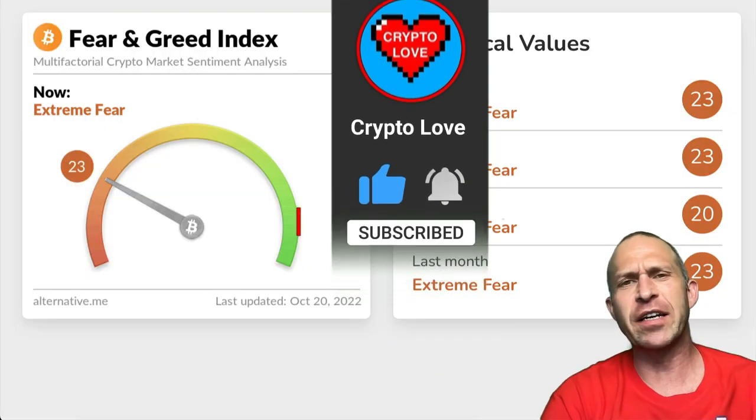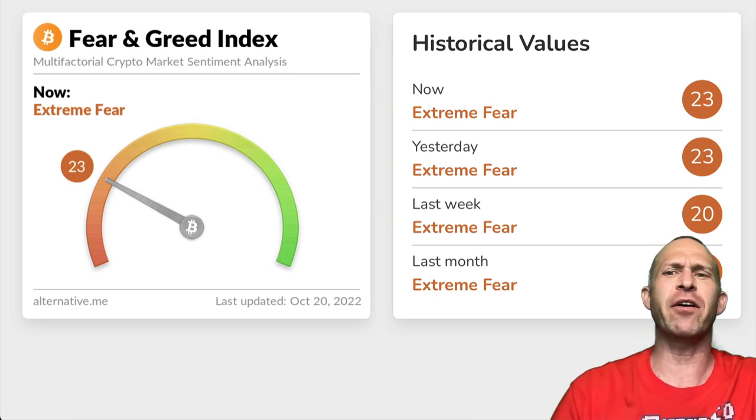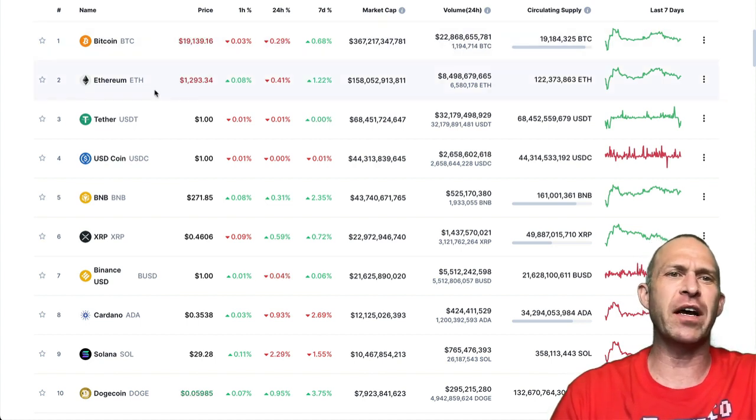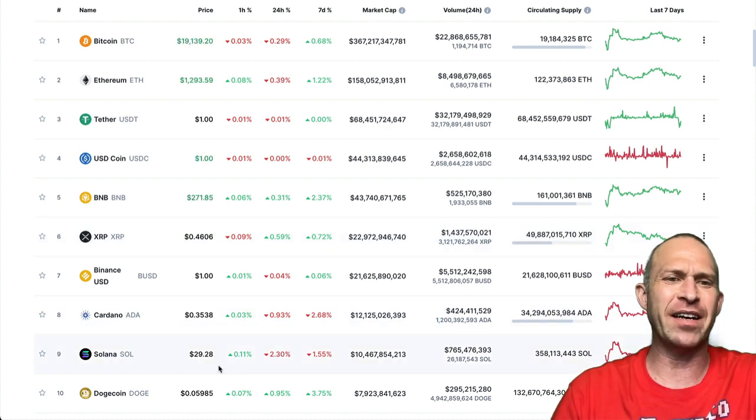Today, the fear and greed index is at extreme fear, 23, same as yesterday — pretty much the same area we've been hovering in for the last month. The overall market is pretty much sideways today. Bitcoin at $19,139, Ethereum at $1,293, BNB $271, XRP 46 cents, Cardano 35 cents, Solana $29, and Dogecoin 5 cents.